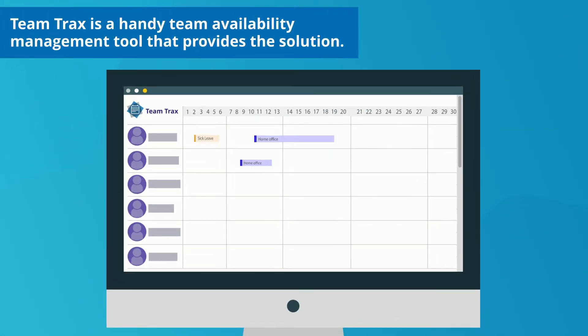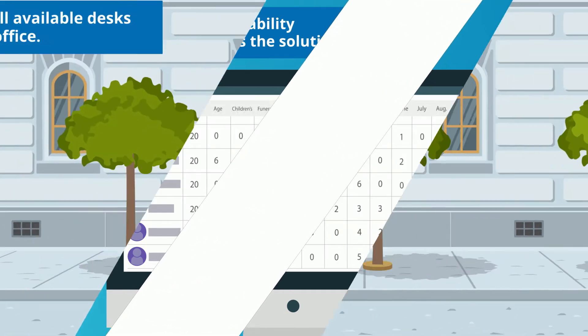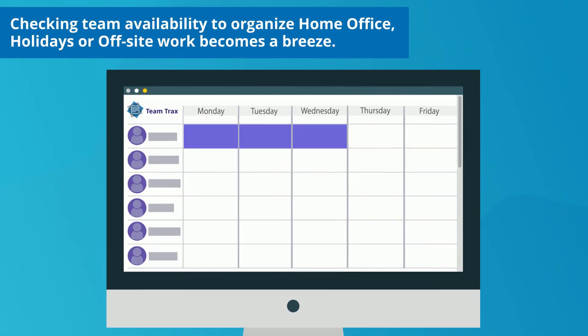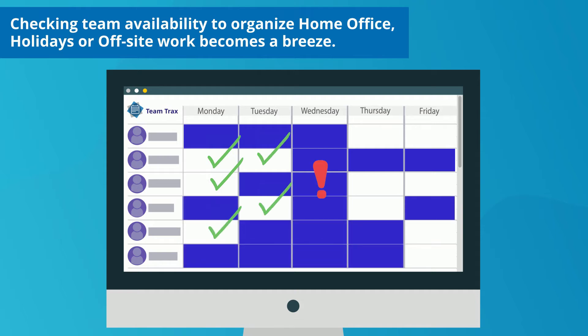TeamTracks is a handy team availability management tool that provides the solution. No more wondering if there are still available desks or parking spots tomorrow in the office. Checking team availability to organize home office, holidays, or off-site work becomes a breeze.